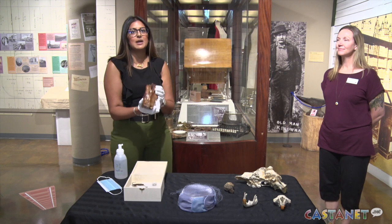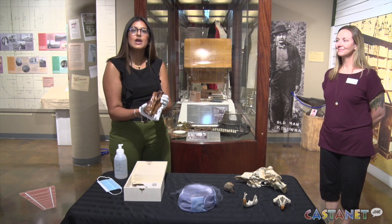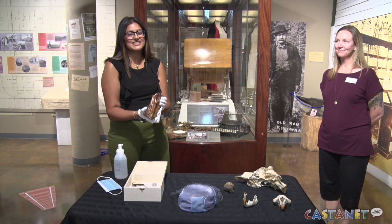For your own experience, come down to the Okanagan Heritage Museum Sunday, 12:30 to 3:30, or Thursday, 5 to 7:30, and admission is by donation. Sarita Patel, CastNet News, Kelowna.